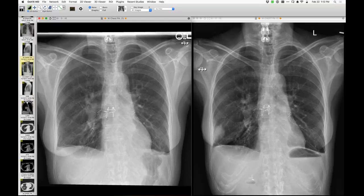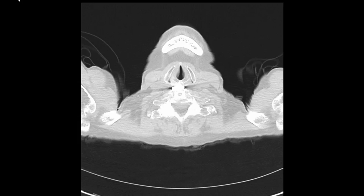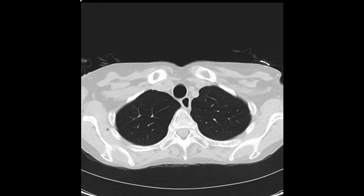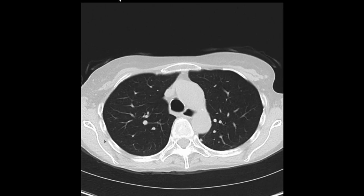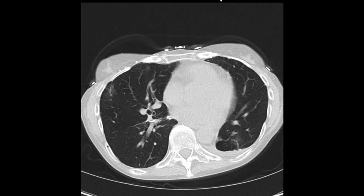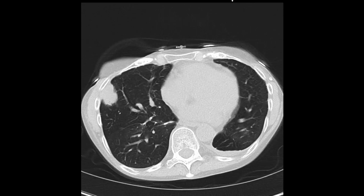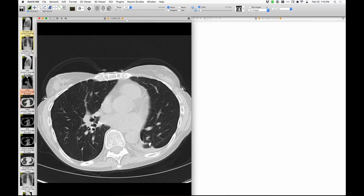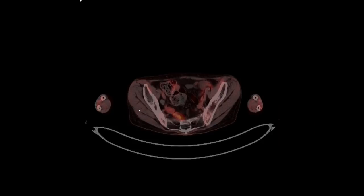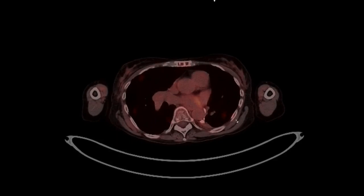On CT, in addition to the large nodule, she also has a couple of smaller nodules in the lungs which are new from before. As we looked around, we saw a few more small nodules — another one in the right lower lung. On PET, in addition to a very FDG-avid dominant lesion in the right lower lobe, the smaller lesions are also FDG-avid and they're all over the place.